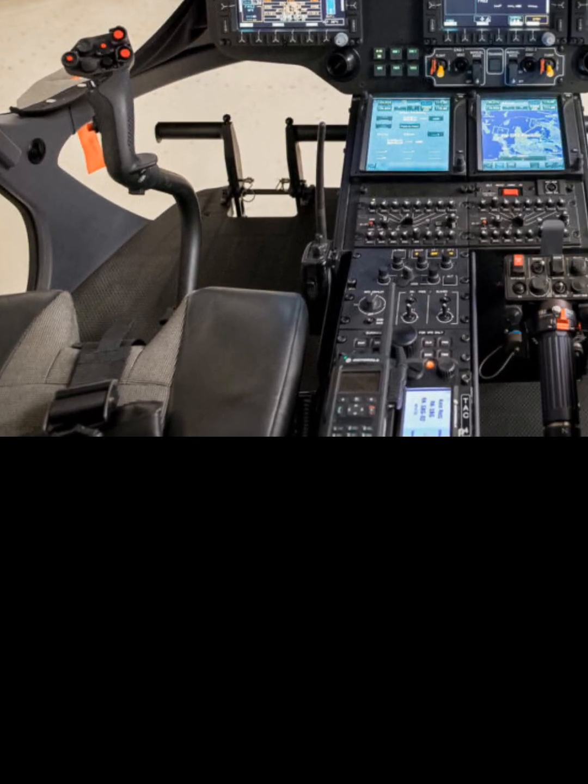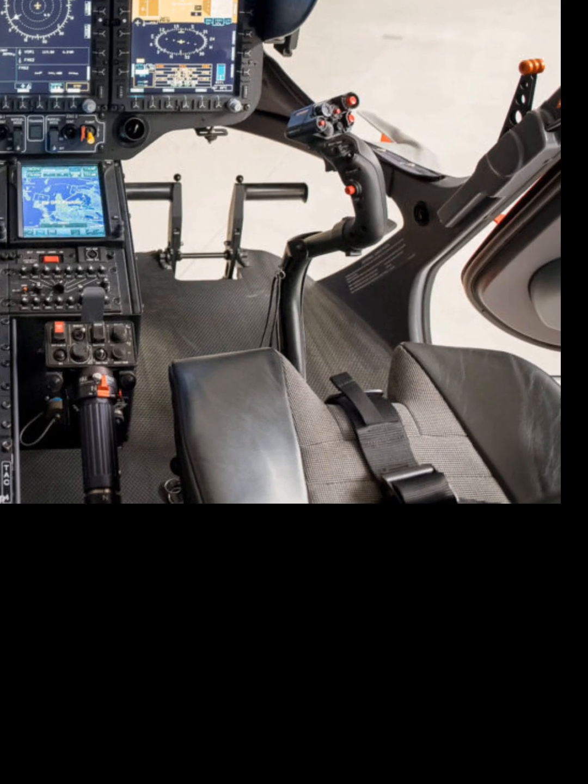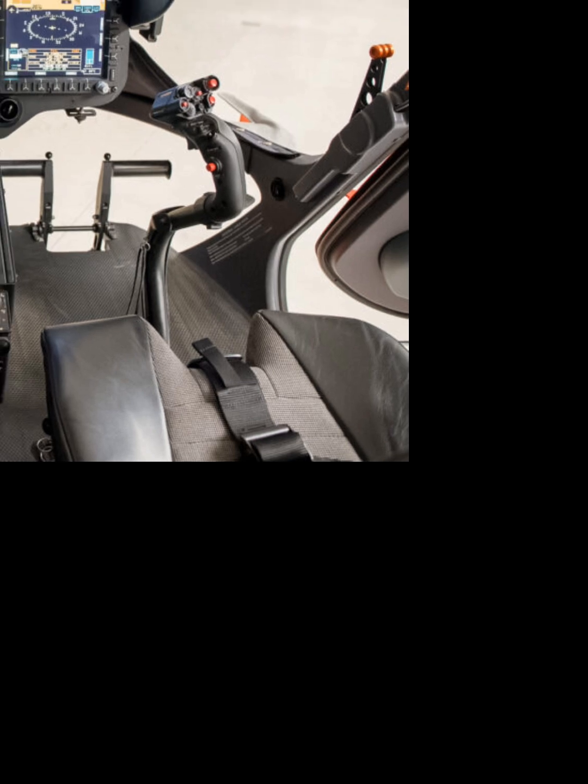Inside, the cockpit feels like stepping into the future — full-digital avionics, touchscreen displays, and advanced autopilot create a pilot-friendly flying experience.